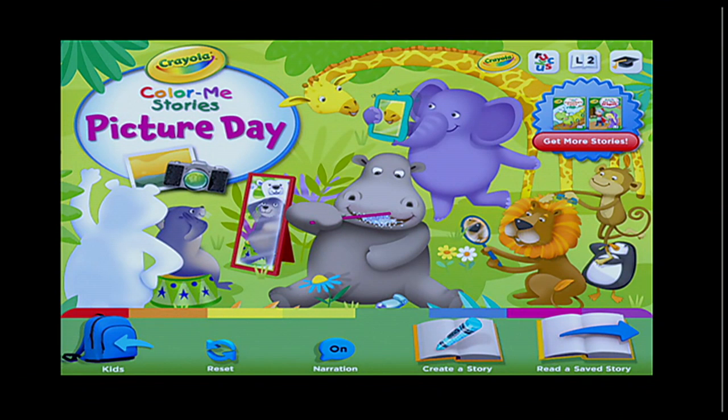So here we are inside of the story book. You have a couple of options there on the bottom. You'll see one is to turn the narration on and off. I would recommend leaving it on for your kinder or first grade students if they're reading this story. It does highlight the words and it is read by a student. You also have create a story and read a saved story. The saved story is the story that the students created as they were reading. We're going to go ahead and click on create a story. Read a saved story won't be accessible until the kids actually create a story.